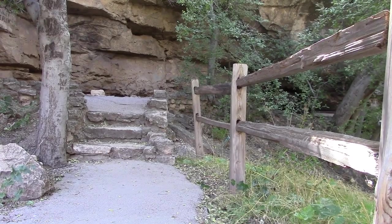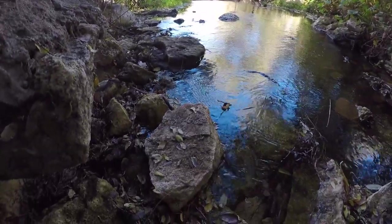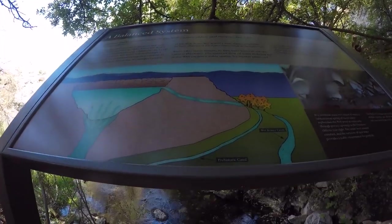This area is called the swallet. Here we see more ancient ruins and find the area where the water goes underground. It re-emerges 150 feet on the other side of the cliff.